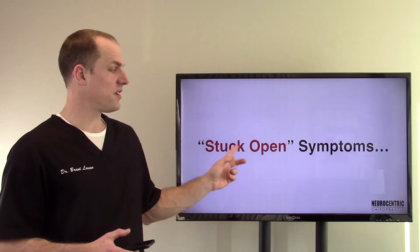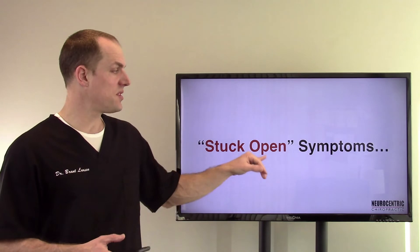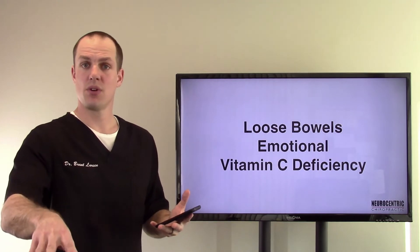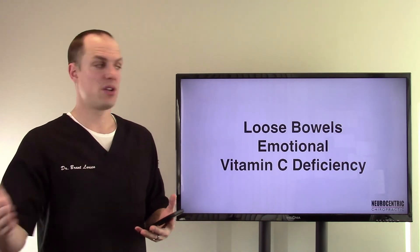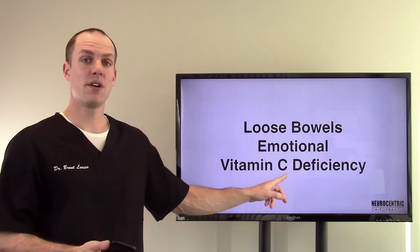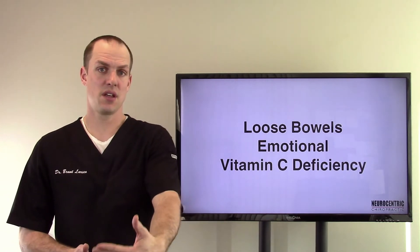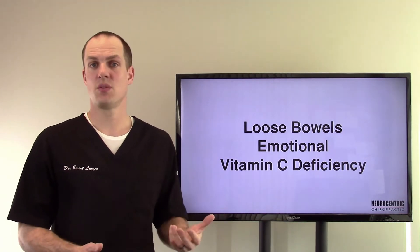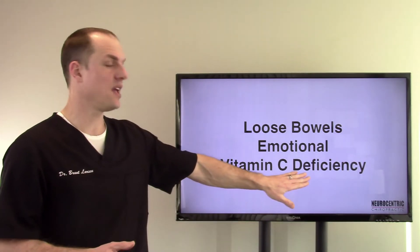Now here are some specific stuck open symptoms. If the valve is stuck open, things are flowing too quickly through, so you get loose bowels and your digestive process isn't happening in the timely fashion it should. People also tend to get emotional for some reason, and then there is vitamin C deficiency — this occurs because with the valve open, things from the large intestine can come back up into the small intestine more readily, so your body uses up more of its natural resources to fight off infection, and vitamin C happens to be one of them.